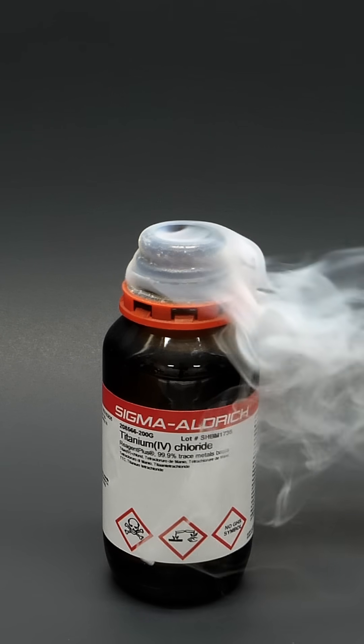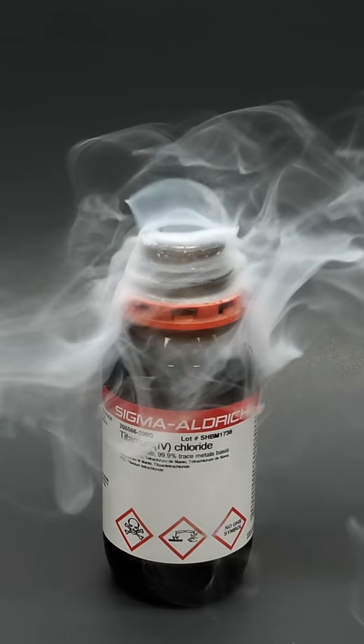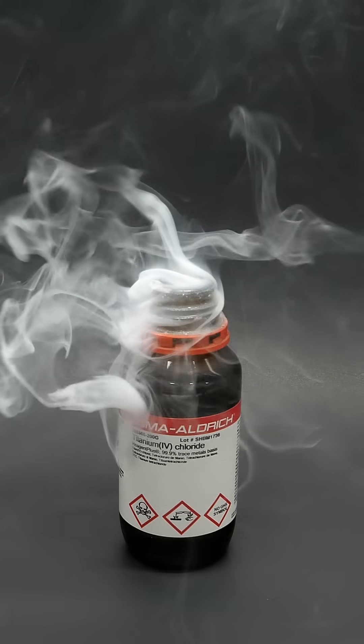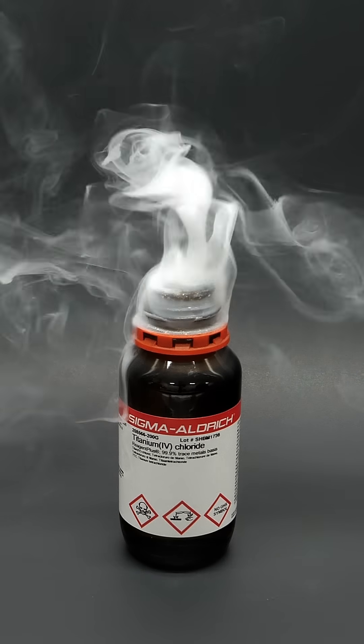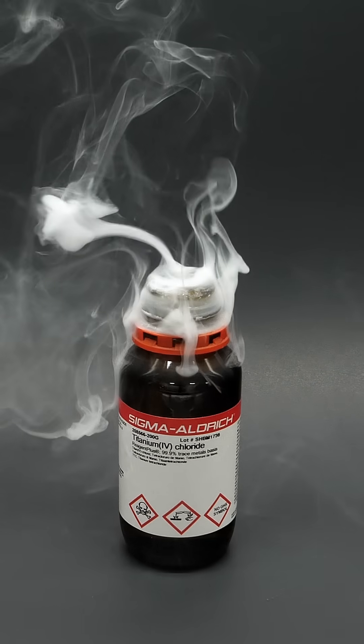Almost immediately, a bunch of white smoke started pouring out. This is a mixture of hydrochloric acid and titanium oxides, which form as the titanium tetrachloride reacts with oxygen and moisture in the air.